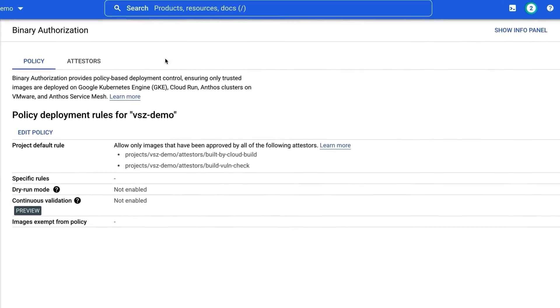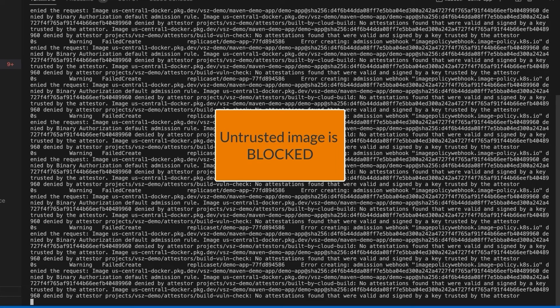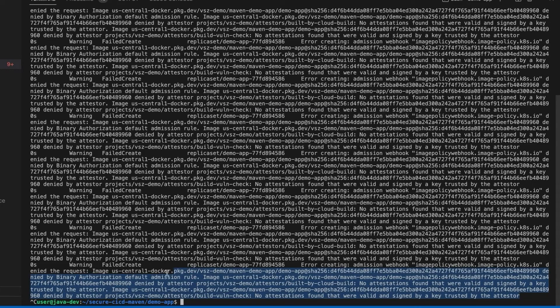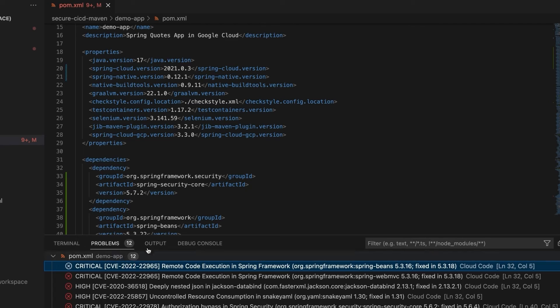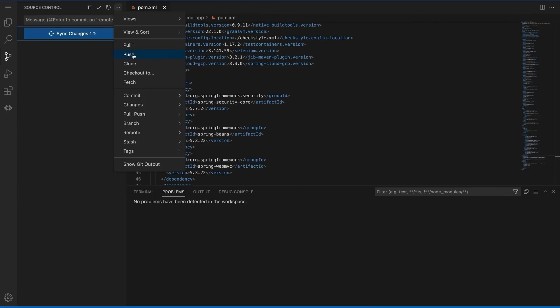Software Delivery Shield also has trust-based policy gating. In this case, I have a policy in place requiring that deployed images be built by Cloud Build and conform to a vulnerability threshold, so random images like this one are blocked. So let's use Cloud Code to find and fix all of our vulnerable dependencies so that our policy thresholds are satisfied.